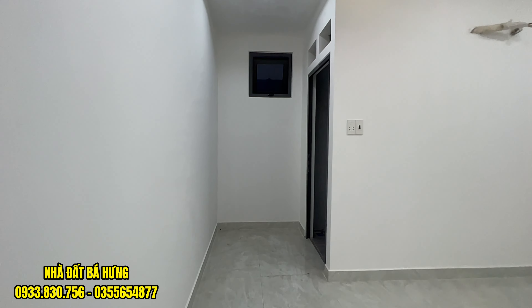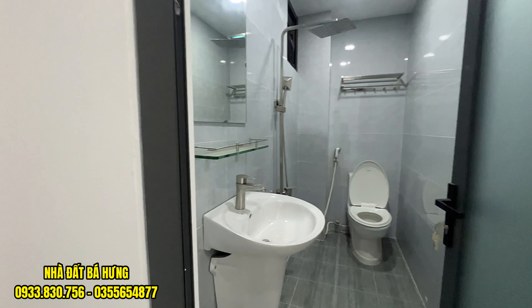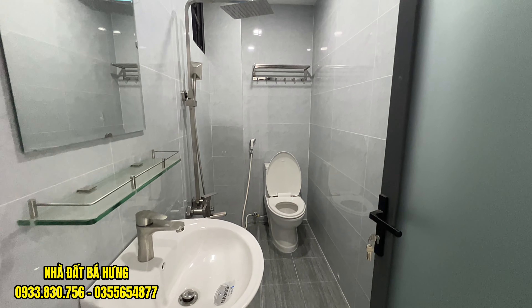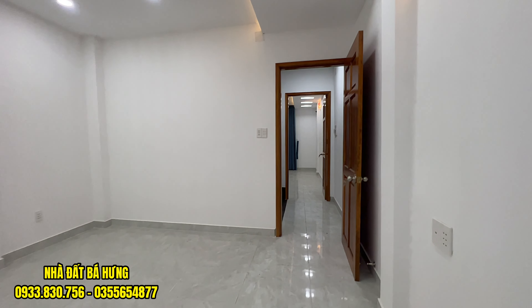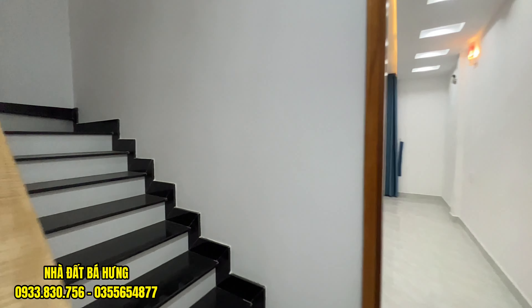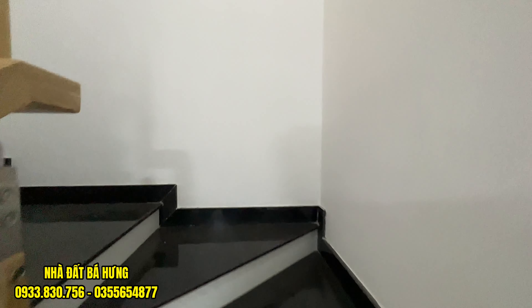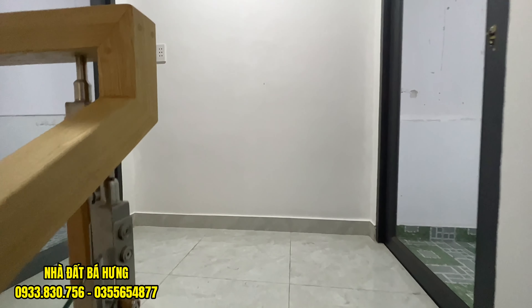Toilet riêng từng phòng. Nhà trang trí cực kỳ đẹp, cực kỳ sang. Giá bán rất là mềm mại, rất là yêu thương cho những anh chị nào có nhu cầu mua để ở. Rất rẻ, 4 tỷ 2 thôi, một cái giá bán vô cùng hợp lý. Anh chị đang xem video, hãy gọi ngay đi. Nhà bán còn rẻ ngang đất, 3 lầu.